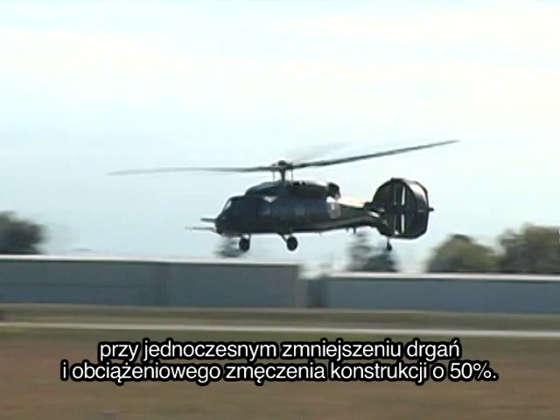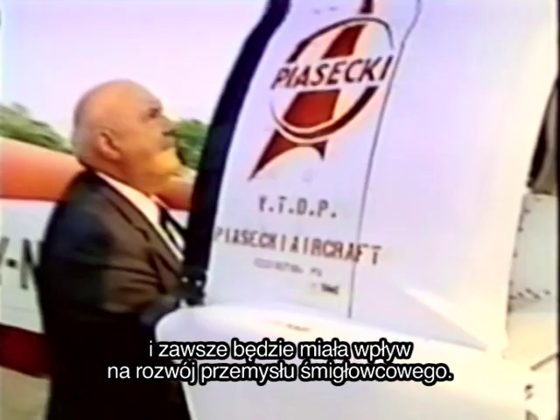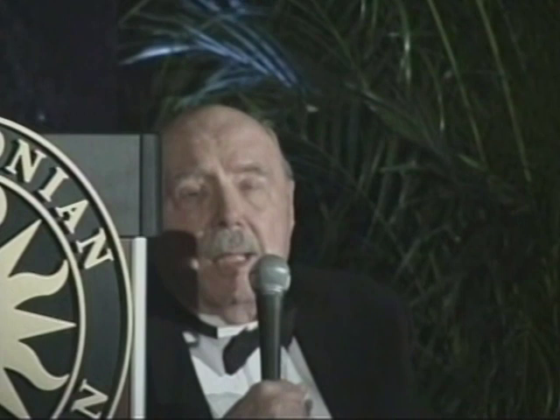Frank Piasecki's legacy of imagination, passion, and perseverance lives on, and promises to have a continuing effect on the helicopter industry. Tonight, it is my privilege to represent not just the great soldiers, sailors, marines, and other aviators throughout our country, but also every single person who has benefited from this great American and his great vision. Frank, congratulations — we're all proud of you. The future is bright. It's your future. Be there.